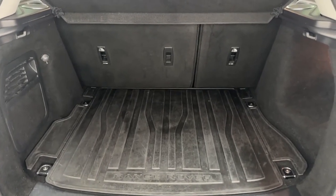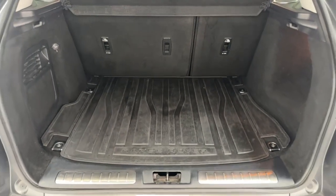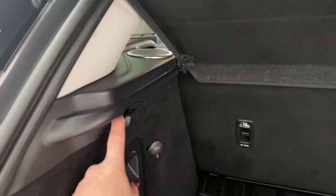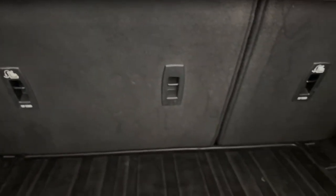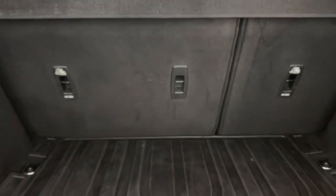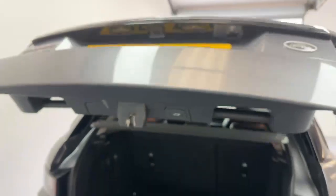As you can see, you've got plenty of space in here for all of your shopping, any luggage if you were going on a little weekend away. You can hang your bags up here. You've got a 12-volt charging point. The seats will go down, giving you extra space. And we've got a button here for the boot to close automatically.